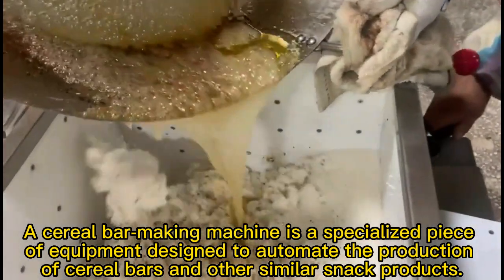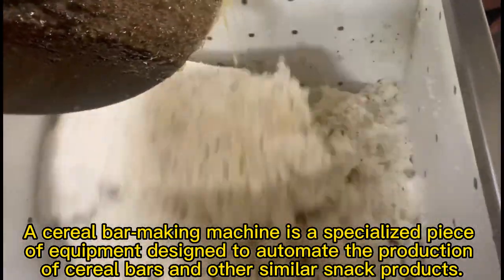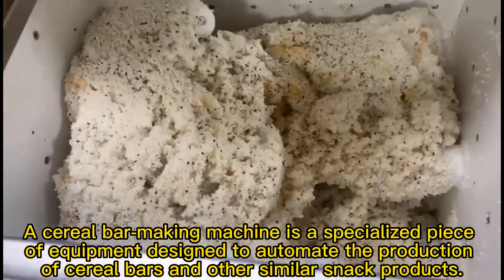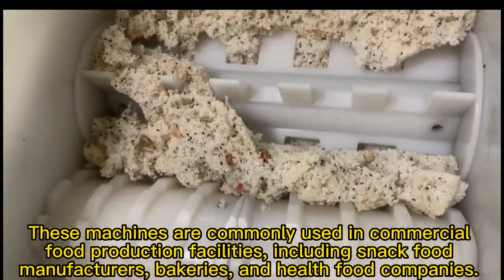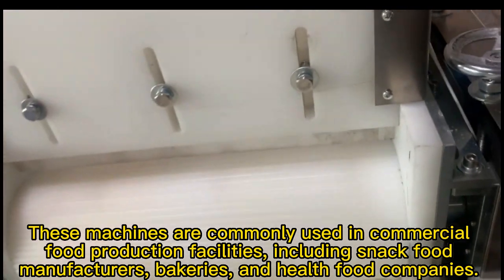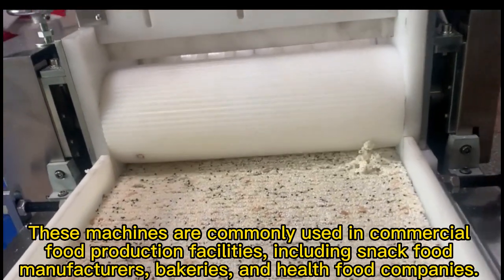A cereal bar making machine is a specialized piece of equipment designed to automate the production of cereal bars and other similar snack products. These machines are commonly used in commercial food production facilities, including snack food manufacturers and bakeries.